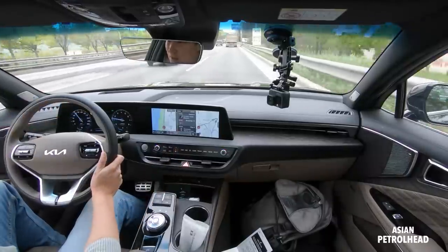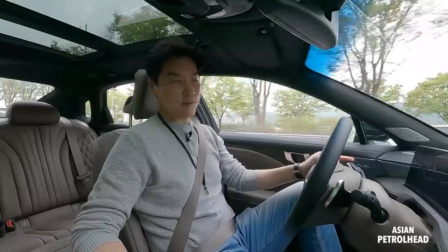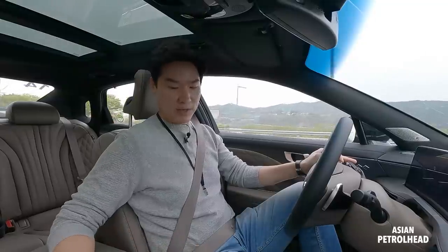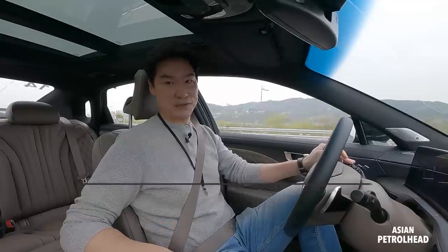It certainly works. We also have a dial-type gear selector — very straightforward to use, and it won't go into park when it's driving. We have a drive mode selector, auto-hold, 360 camera, and parking sensor off. We also have three-stage heated and ventilated seats, and heated steering as well. So it's got lots of features inside.